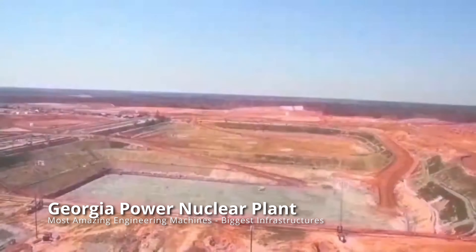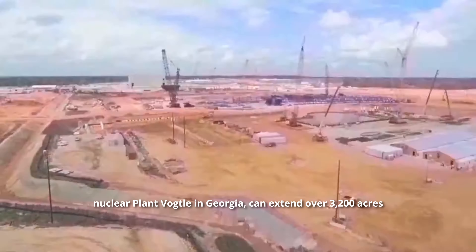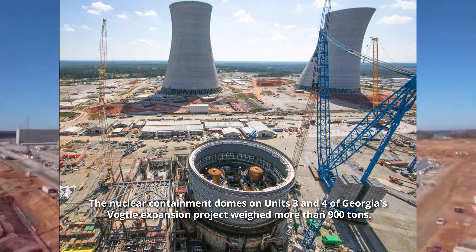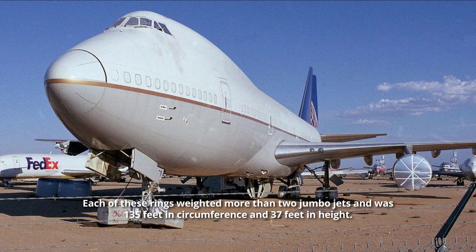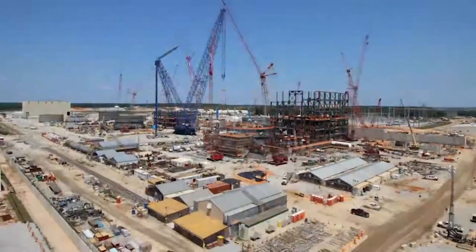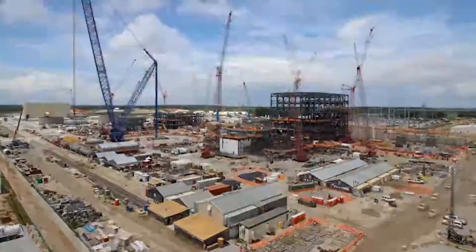Construction cranes are true masters of skyscraper development, but when you need to lift something heavy further than they can reach, being static becomes an issue. Construction plots such as the Nuclear Plant Vogtle in Georgia can extend over 3,200 acres — nearly four times Central Park's size. The nuclear containment domes on Units 3 and 4 of Georgia's Vogtle Expansion Project weighed more than 900 tons each, measuring 135 feet in circumference and 37 feet in height. Since even the biggest tower cranes typically top out at around 50 tons, they chose the Lampson LTL 2600 — a fully mobile crane with a 400-foot boom that can lift 1,200 tons.